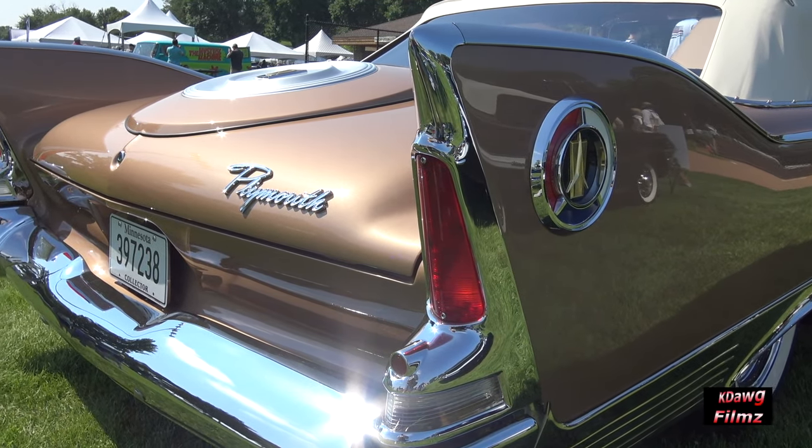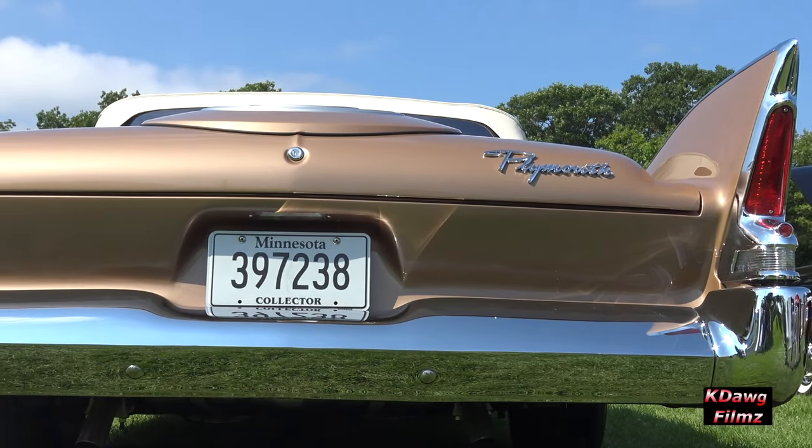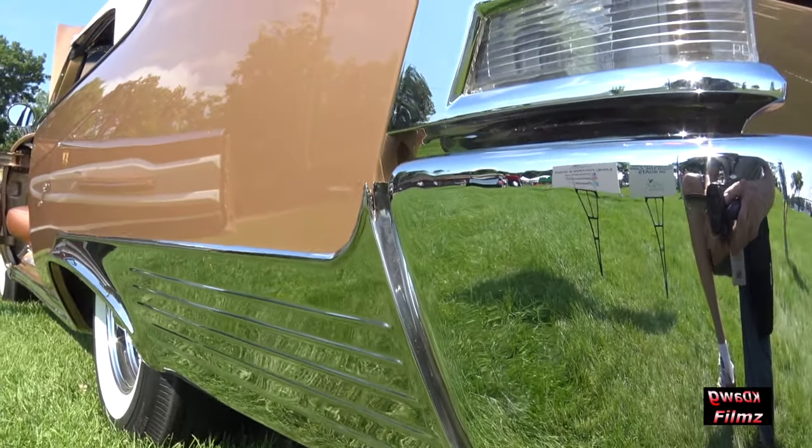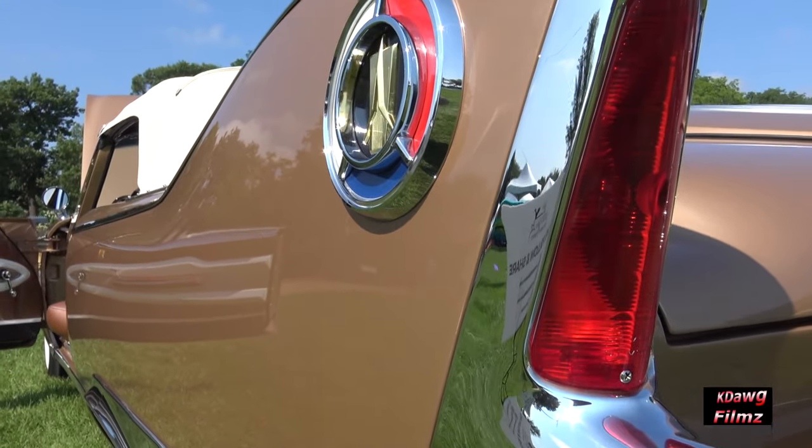For 1960, Plymouth built just over 7,000 Fury convertibles. The price tag on this car was very close to $3,000 — $2,900 and some odd dollars change.